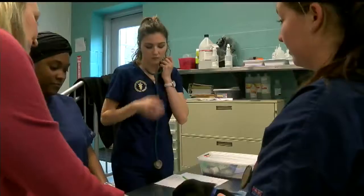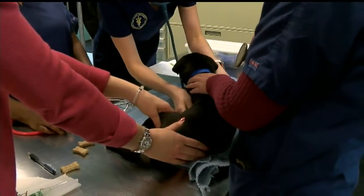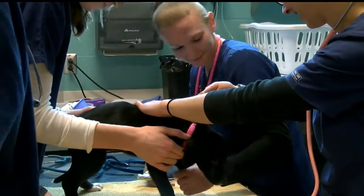But it starts by learning a puppy's heart can be 200 times per minute and a kitten's is faster. Grads can go into research with mice and rats, work on farm animals like cows, horses, pigs and sheep, or even work at a zoo.